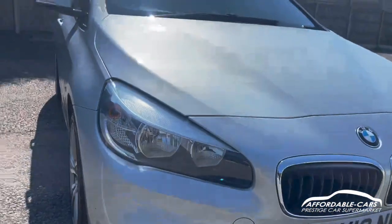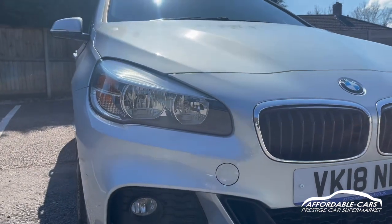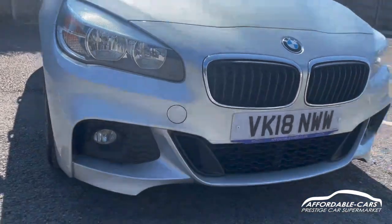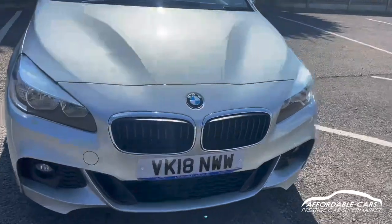Going on to the front, BMW halogen headlights with daytime running lights underneath which are really nice. Because of the M Sport you've got a nice M Sport bumper and you've got chrome around the kidney grills which is lovely.